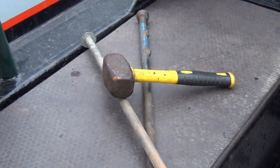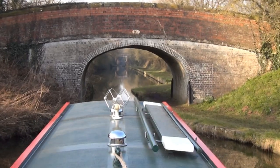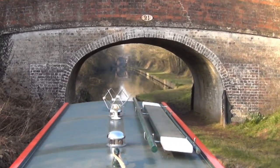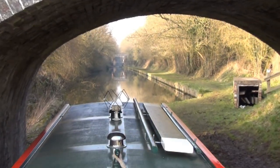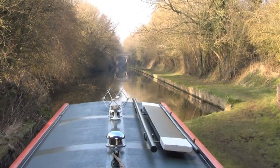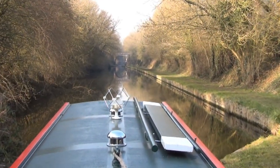The boat steers from the back and pivots around the centre point. So you can't just steer away from the bank as you would steer away from a parking space in a car. Instead, push the boat away from the bank to get your propeller in deeper water. If it's really shallow, push the back of the boat out, then reverse for a bit before accelerating gently forward to cruising speed.